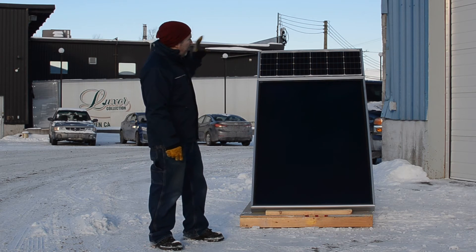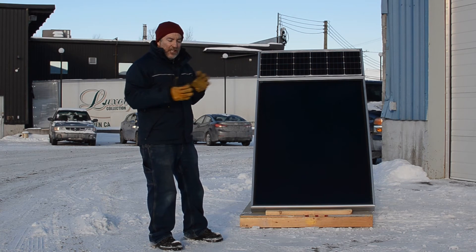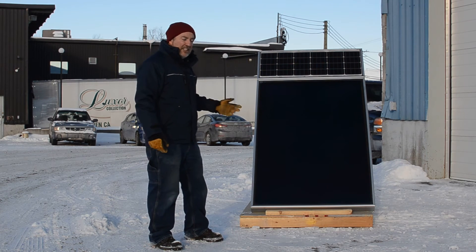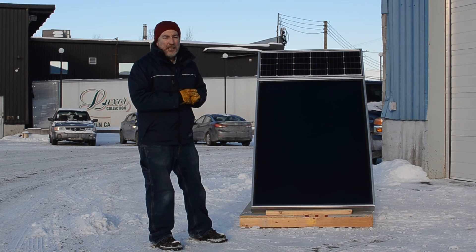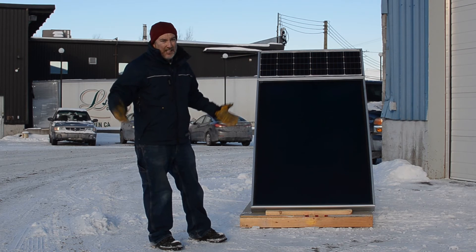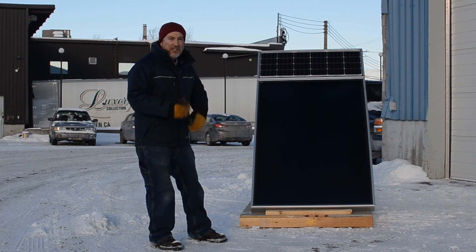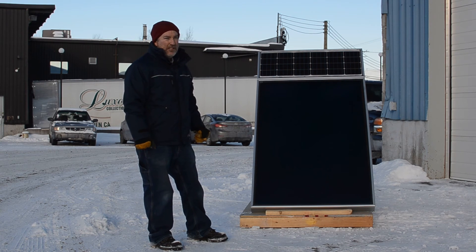The solar photovoltaic is used to provide enough energy to kick a fan on and circulate air from a space inside the solar thermal, thus providing heat to that space. It's minus 15 degrees Celsius outside and we've stabilized the temperature — once the fan is on for a while, it stabilized at 15 degrees Celsius.